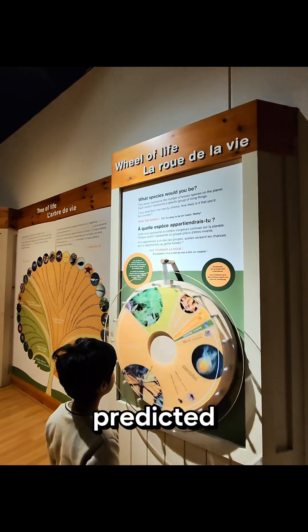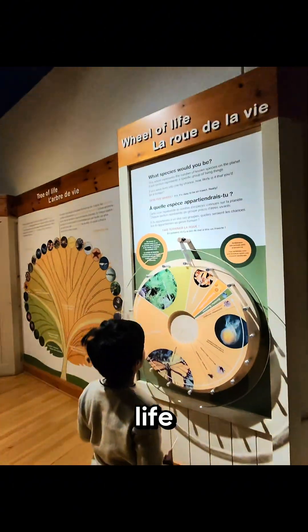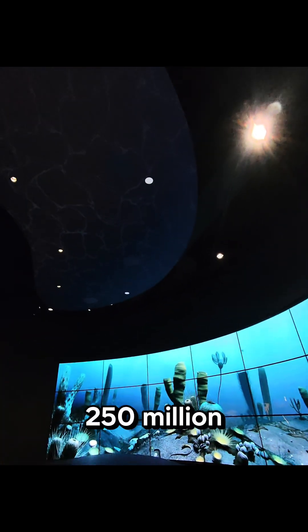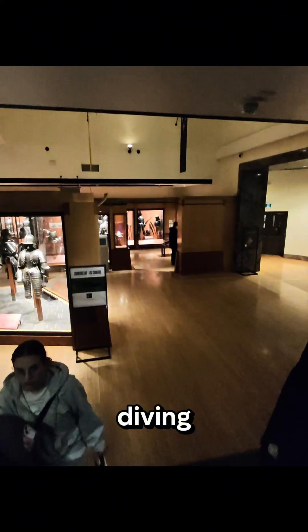This was followed by a fun wheel of life that predicted the life form you could be reborn as in your next life. Then there was a huge gigantic display of prehistoric animals underwater — showing what it would look like 250 million years ago if you could go deep sea diving.